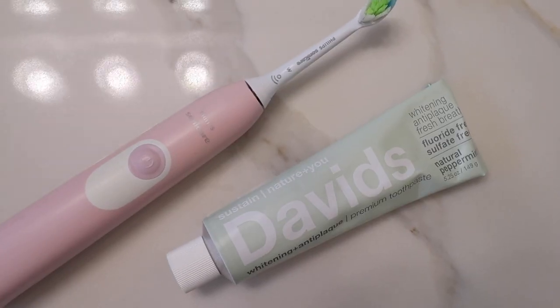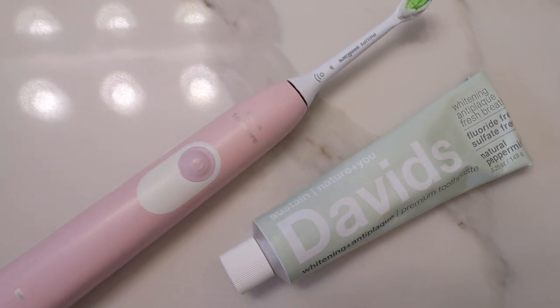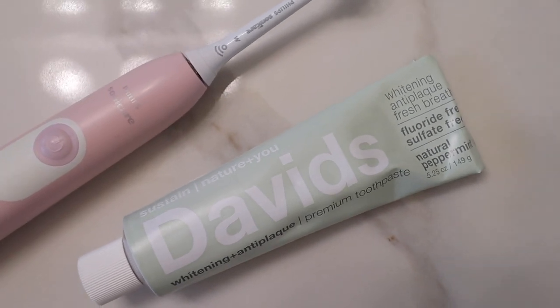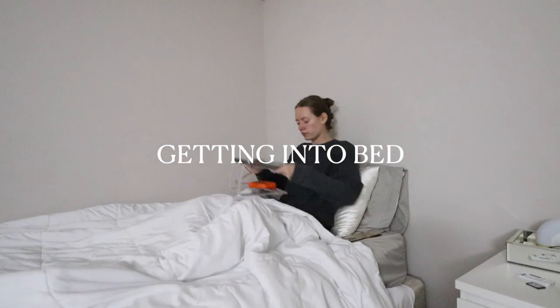For oral care, I love David's Natural White toothpaste. I love that it's fluoride-free and uses hydroxyapatite to help whiten and strengthen your enamel. Highly recommend it.